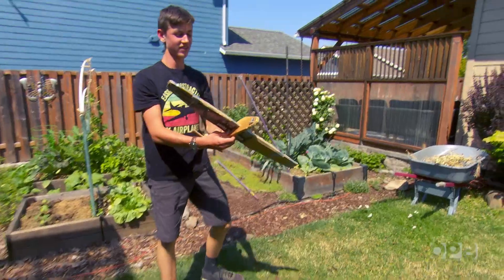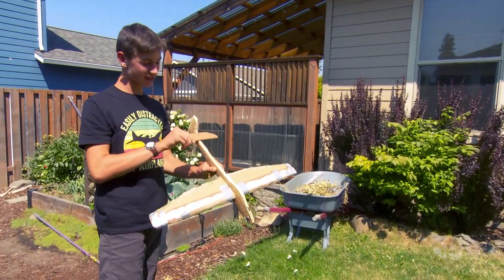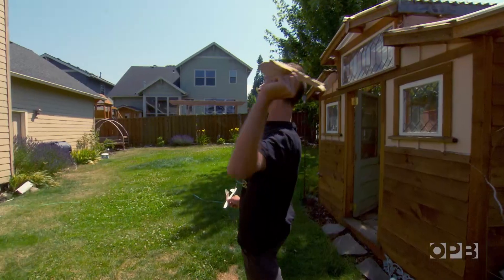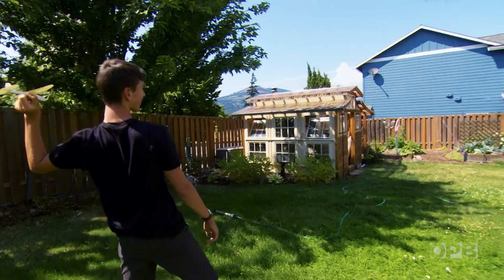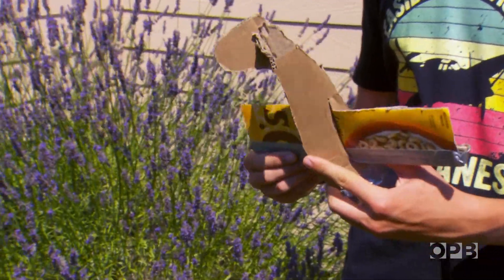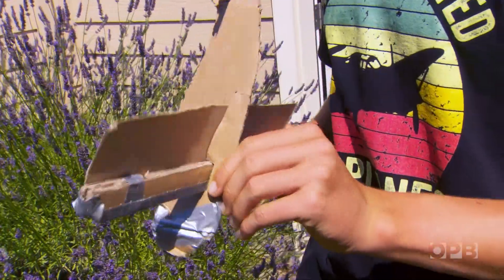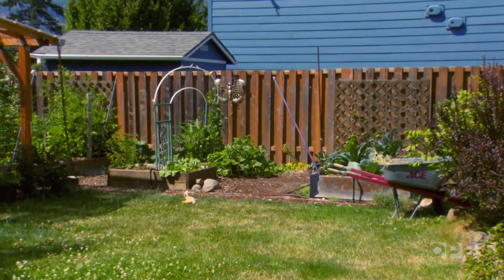This is Fox. His favorite thing in the world is to fly gliders. No promises, this may not fly. So maybe Fox isn't so successful in flying his homemade gliders. My final attempt — it might fly a little better. Slightly better.